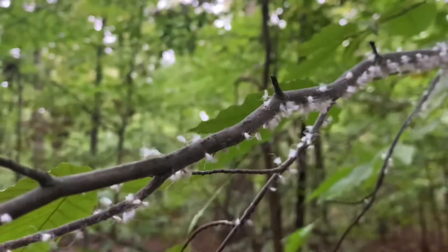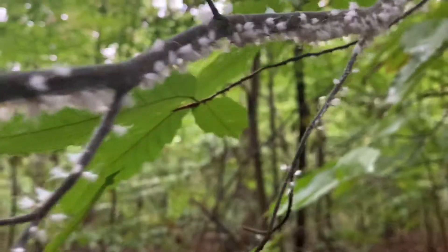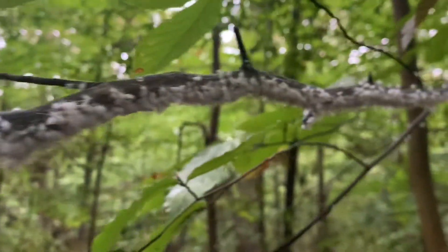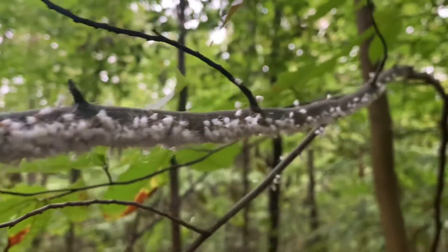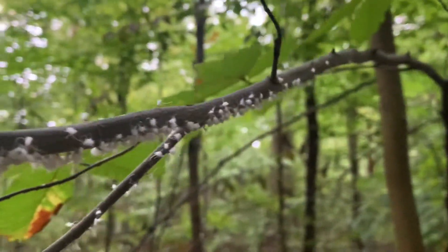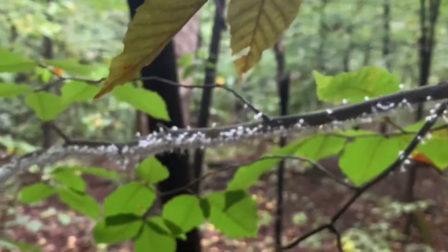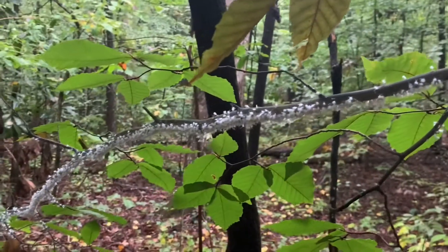Let me show you how far up this goes. There they are dancing. So next time you're in the forest and you see a beech tree with this weird furry white aphid on it...